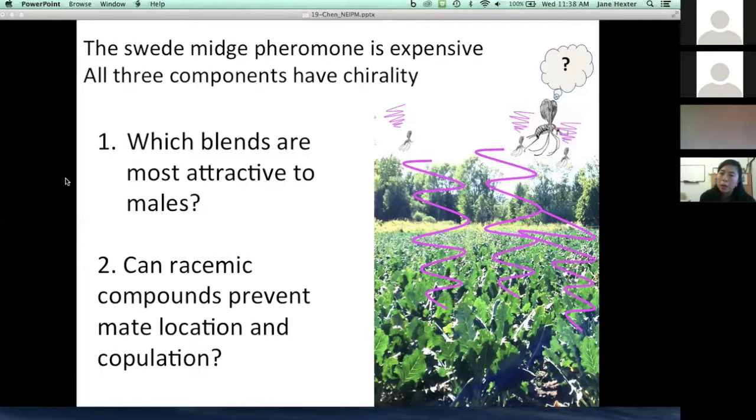Most of the really successful programs for widespread area-wide management using pheromone mating disruption have been with lepidoptera. Lepidopterin pheromones are very simple straight-chain carbon molecules, whereas with swede midge and many fly compounds, there's also an issue around chirality — which side of the bond an additional side chain is added to. Fly compounds tend to be very expensive. We had a quote for about a kilogram of pheromone compounds, and the cost was going to be about $250,000, raising concerns about whether such an expensive compound could be used commercially.